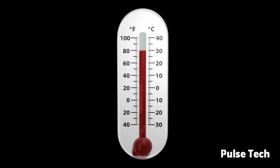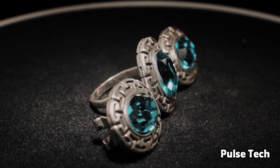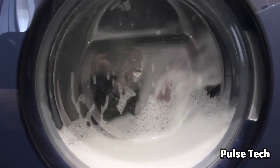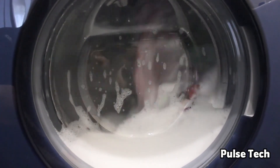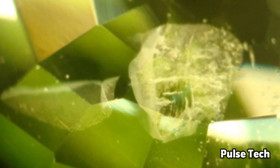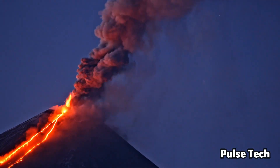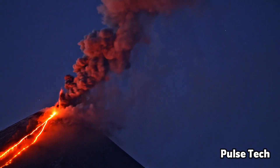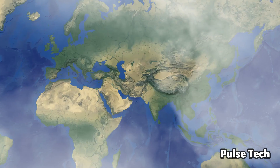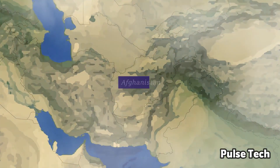Even though peridots were created deep in Earth's mantle and came out of a volcano, they do not like heat. If you give them too much heat they could crack. Even if you put a piece of peridot in your pocket and put your pants in the washing machine, the heat of the washing machine could crack this gemstone, so you have to be very careful handling it.